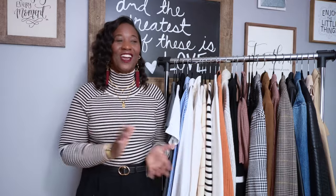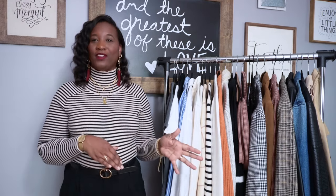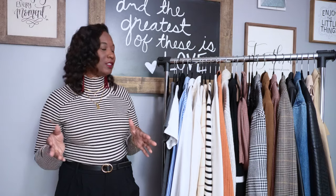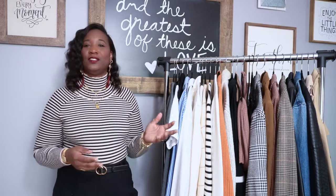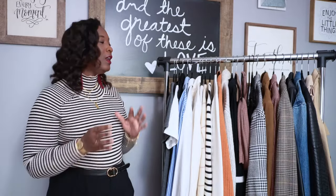This turtleneck, belt, and pants are all from Target — everything below the neck is from Target besides the jewelry. I love Target; they have amazing clothes at a reasonable price. I always hit up the thrift store first before buying new clothes. But let's not let this introduction run too long — let's get into my fall essentials. I have 10 items I consider fall essentials.